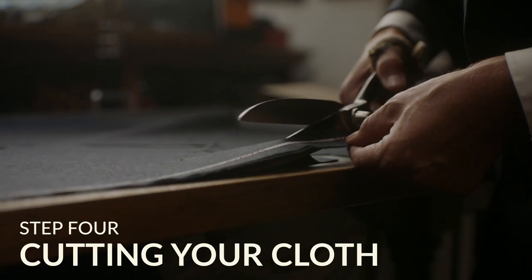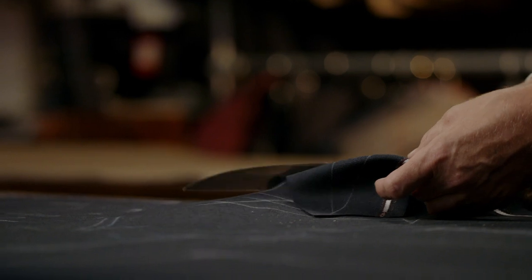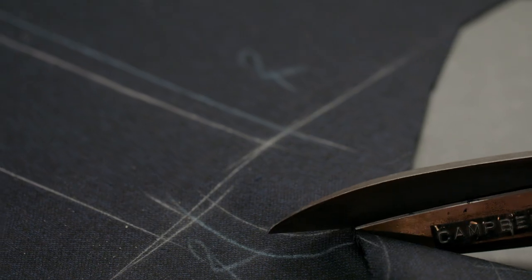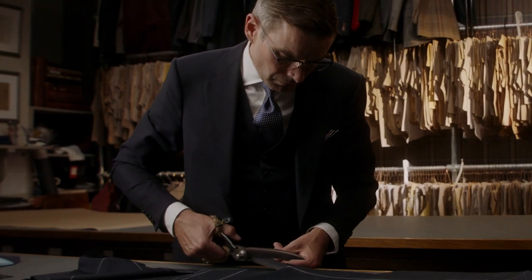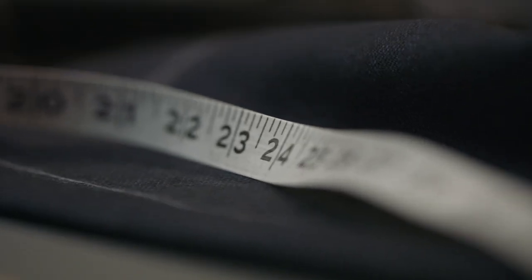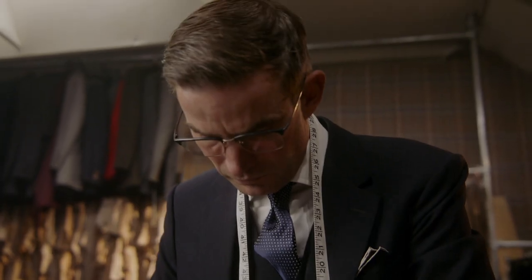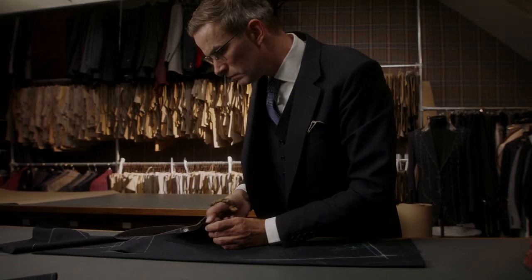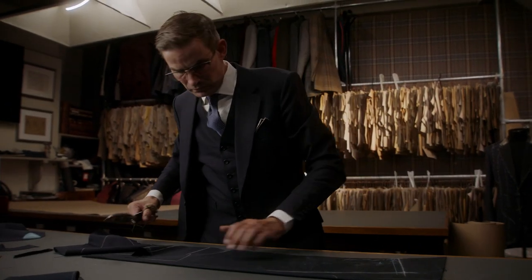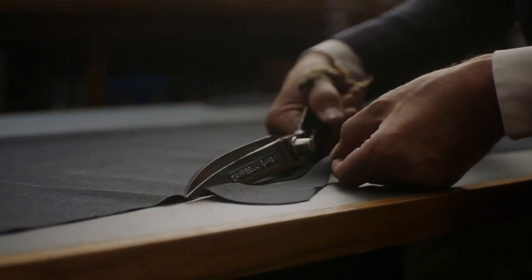Step four: cutting your cloth. A cutter's shears are an object of great pride. Some are as old as Huntsman itself and are of such high quality that they remain as sharp now as the day they were made. The Huntsman cutting theatres are regarded as some of the finest in the West End, inhabited by not one but two head cutters and a comprehensive team of undercutters. Each strike and cut is consistent and done to perfection.